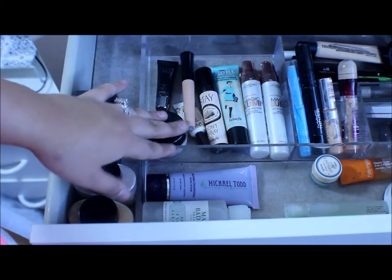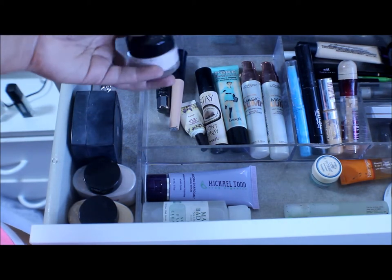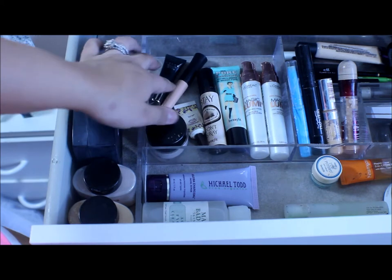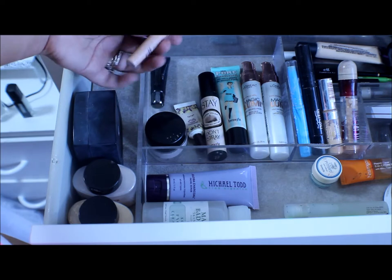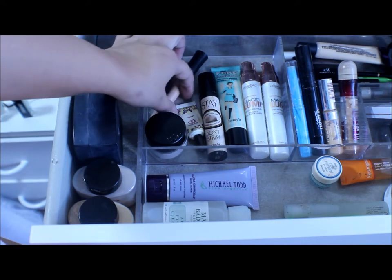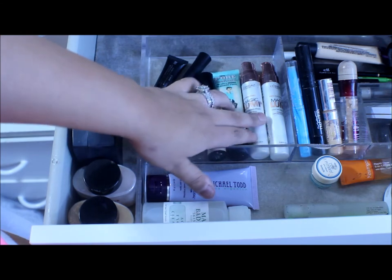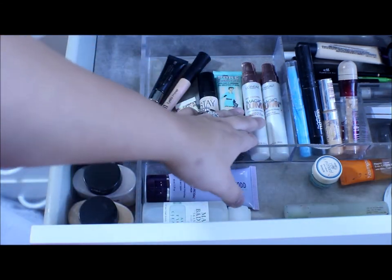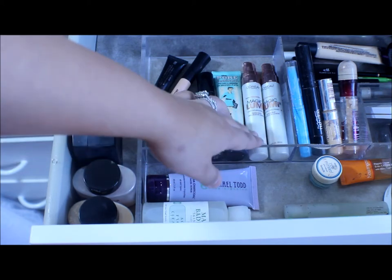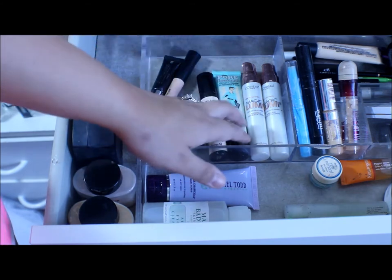Right here I have all my face primers. I have the L'Oreal Magic Perfecting Base — I really like this one. I have some eye primers as well: the Lorac Behind the Scenes, an Elf one, Tarte, Benefit Stay Don't Stray, Benefit Professional, and the L'Oreal Magic Lumi — I have two of those. These are really good if your skin is dry; they make your face look really moisturized and give you a nice luminous look.